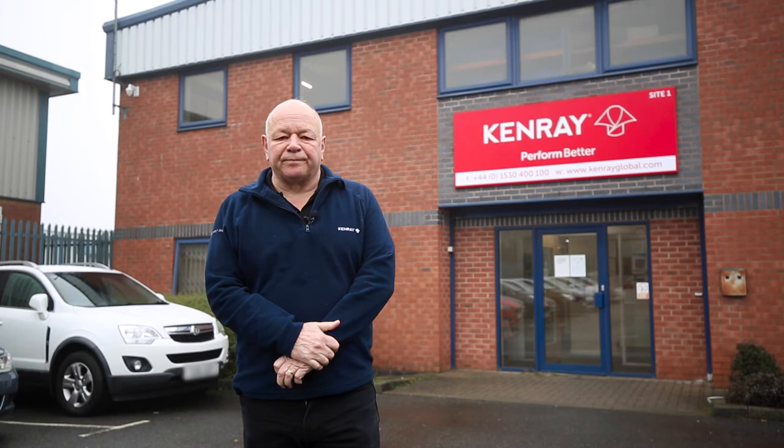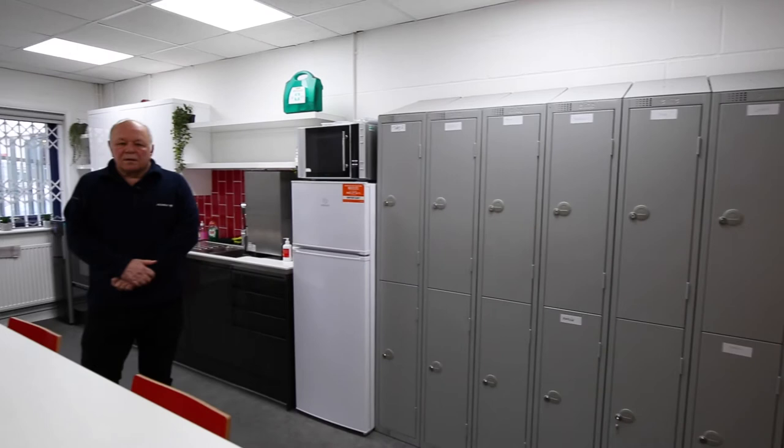Here we are outside site one. What I'd like to do today is just show you some of the facilities we have inside. Here we are inside the engineering office. In total we have nine engineers, three of whom are dedicated to research and development. Here we are in the canteen — it can also be used as a meeting room for the production staff.